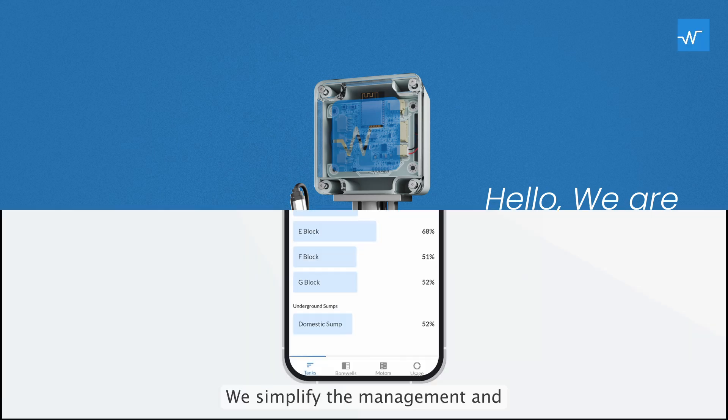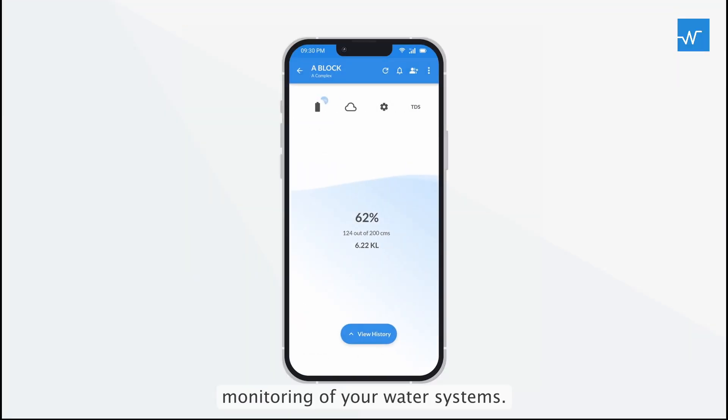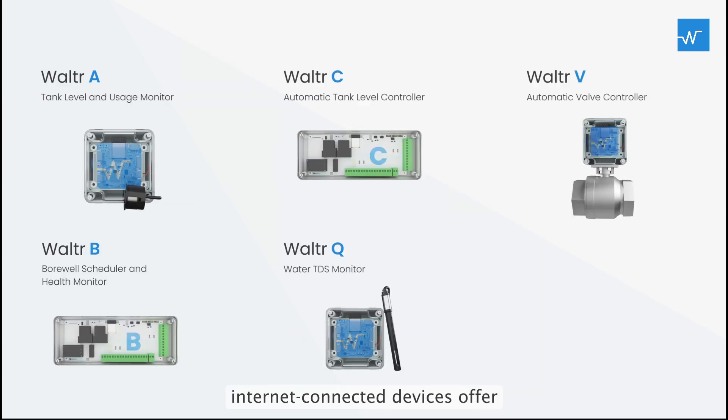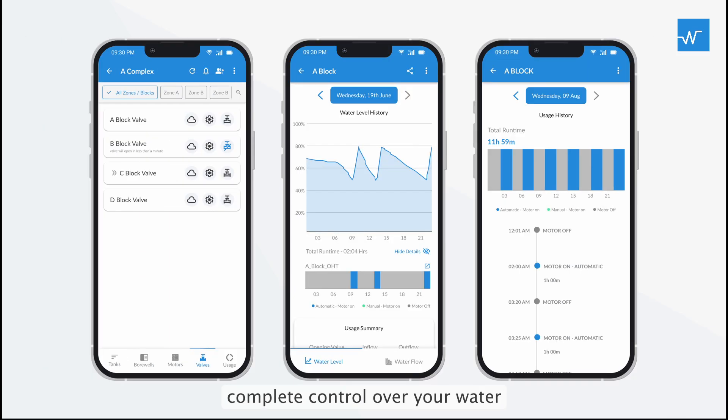Hello, we are Walter. We simplify the management and monitoring of your water systems. Our advanced, wireless, internet-connected devices offer complete control over your water distribution anytime, anywhere.